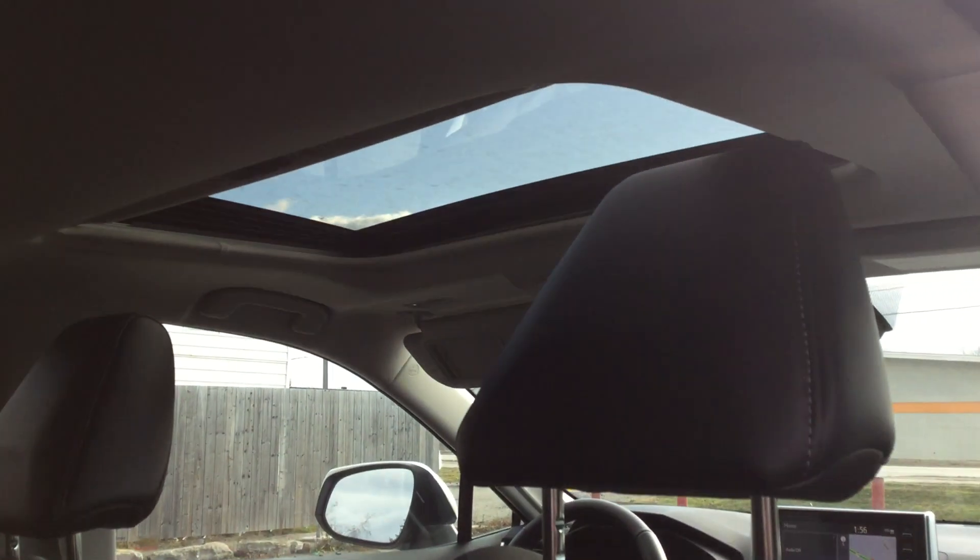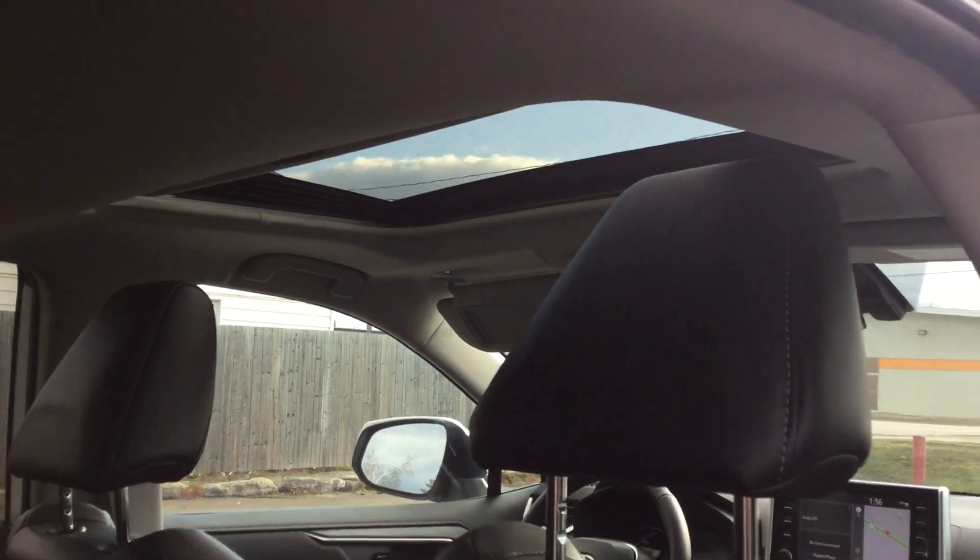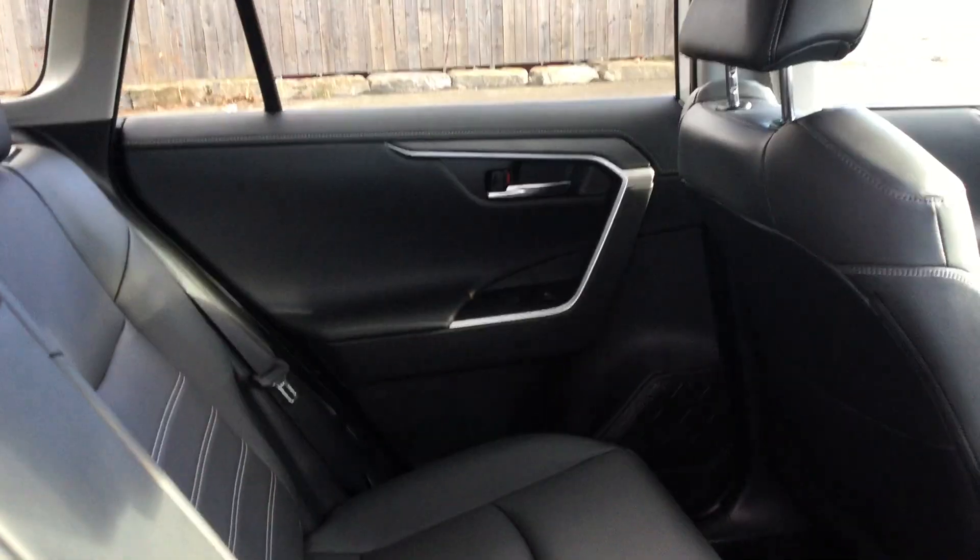In the front we have a really nice moonroof, so you can enjoy that during the summer as well.